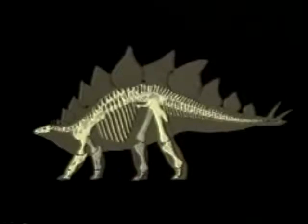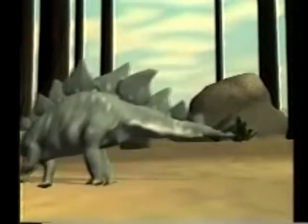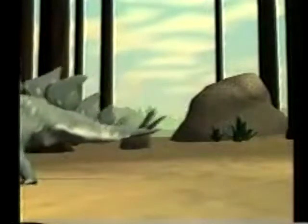When scientists discovered this dinosaur, they named it Stegosaurus, which means roof lizard because of the large plates that covered its back.